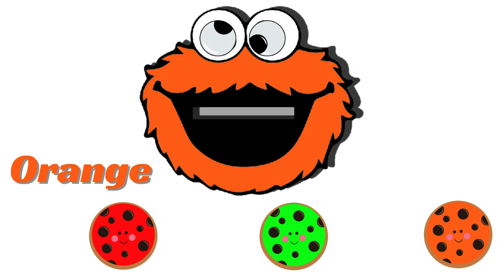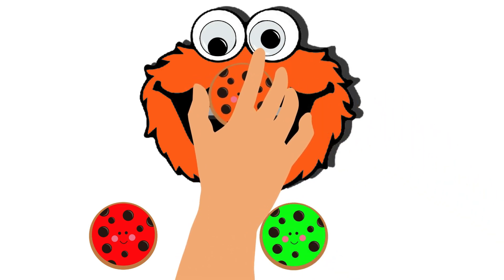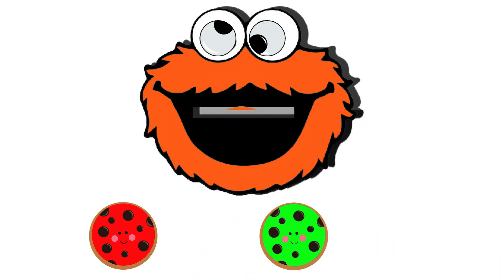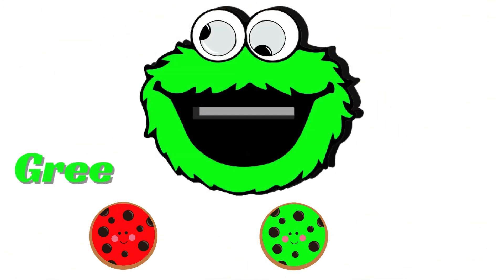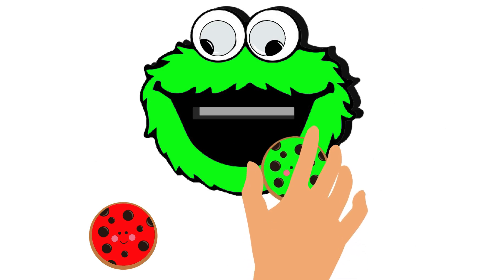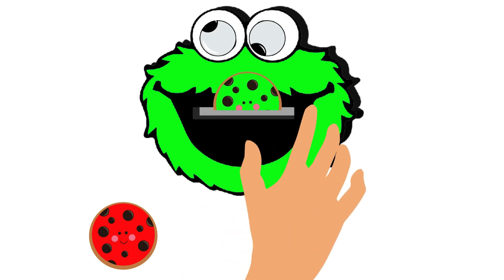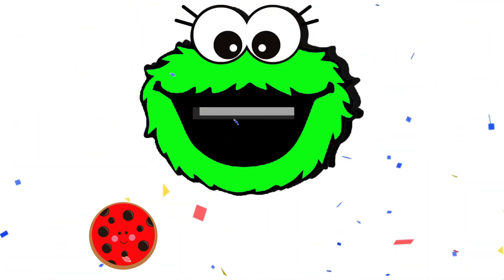Once again, he turned himself into another color! This time, the color is orange! So we have to give him a cookie that has orange color! Let's feed him by selecting the appropriate colored cookie! He really did desire an orange cookie, as we had predicted! See, he has turned into green color! Let's choose the green cookie to satisfy his hunger! Yes! He is very happy after having it! Good job!